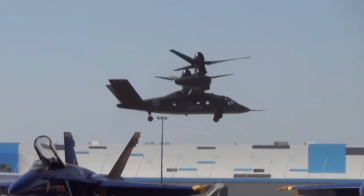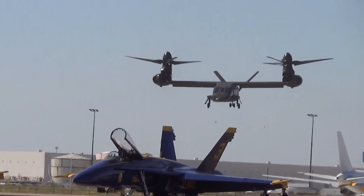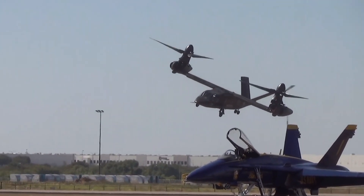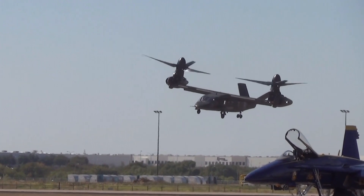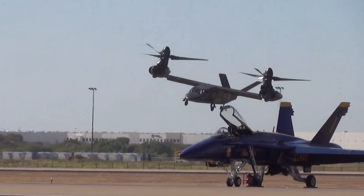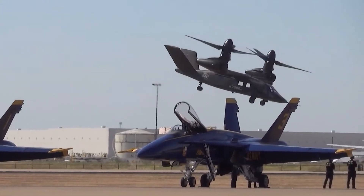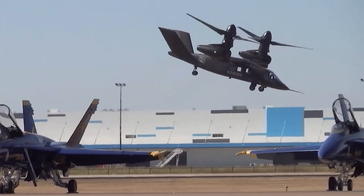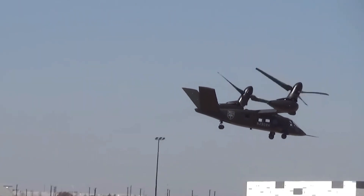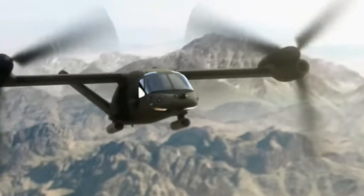Designed with innovation in mind, the Bell V-280 boasts a futuristic tilt-rotor design, combining the benefits of a helicopter's vertical takeoff and landing with the speed and efficiency of a fixed-wing aircraft. With its advanced aerodynamics, state-of-the-art avionics, and impressive range, the Bell V-280 has the potential to revolutionize various industries, from military operations to civilian transportation.